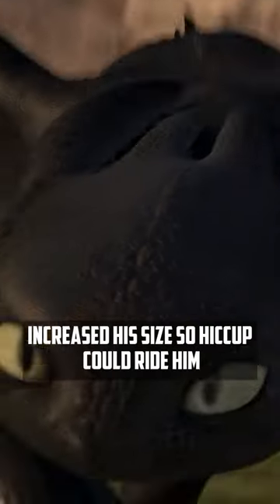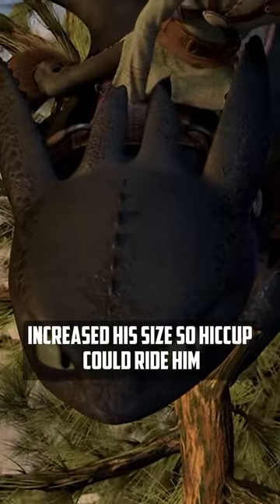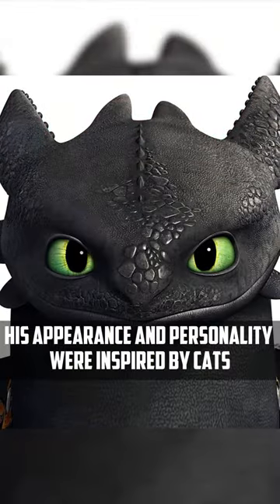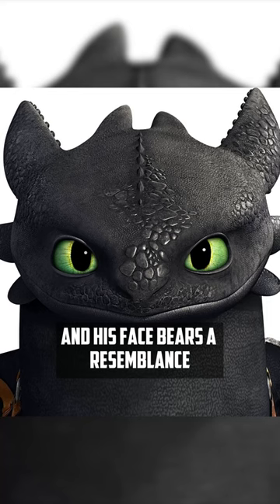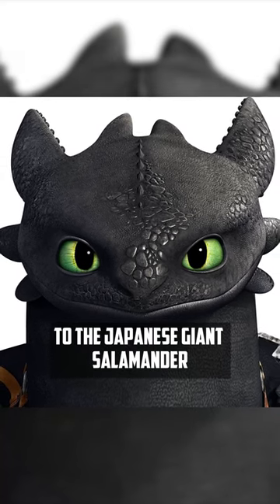They made him black, increased his size so Hiccup could ride him, and presented him as a rare breed. His appearance and personality were inspired by cats, dogs, and horses, and his face bears a resemblance to the Japanese giant salamander.